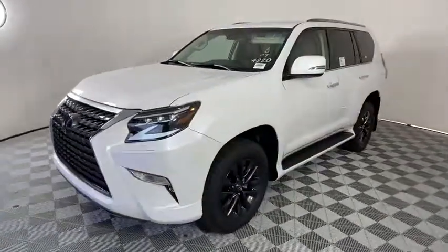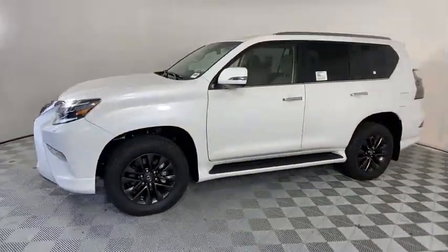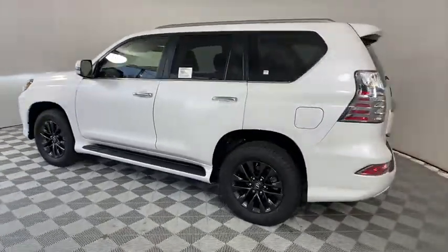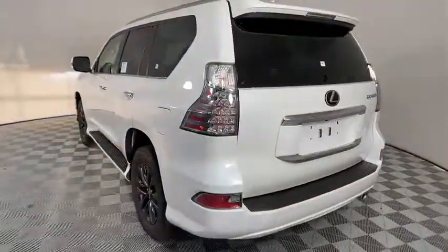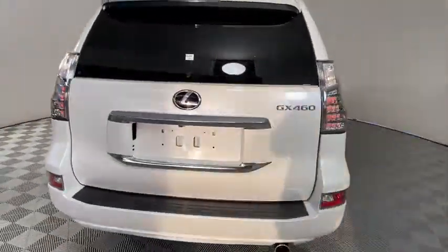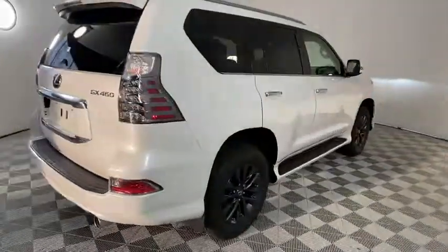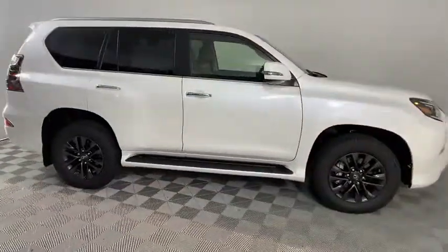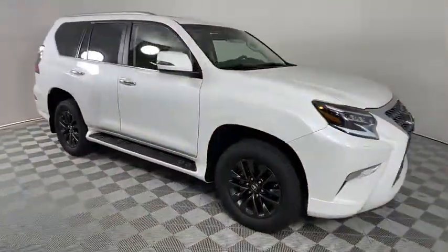Make a great choice today with the 2020 Lexus GX. The Lexus GX is a luxurious SUV that provides plenty of hauling functionality with its third-row seating, but also has the capability to take off-road. The GX lets you ride in style while still providing you with plenty of versatility. Here are some of this vehicle's great options.